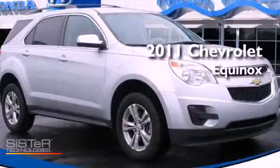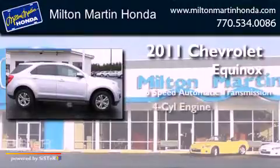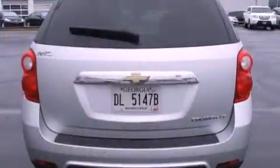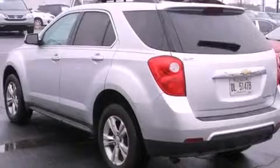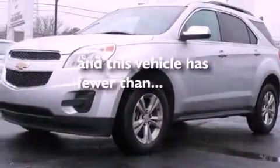This is a 2011 Chevrolet Equinox with an inline four-cylinder engine. All of the following features are included: air conditioning, roof rails, traction control, side curtain airbags, and this vehicle has less than 51,000 miles.